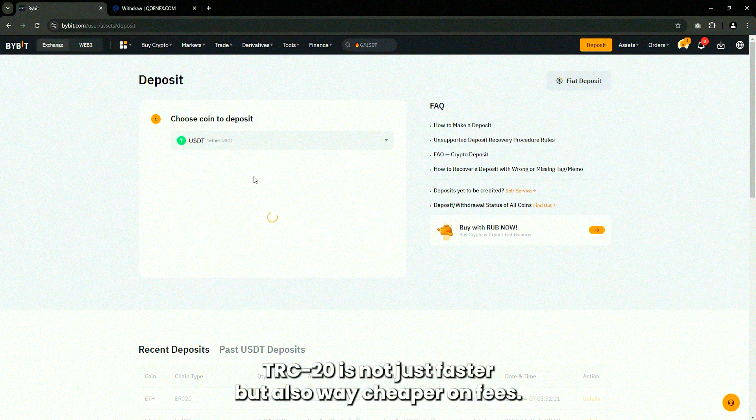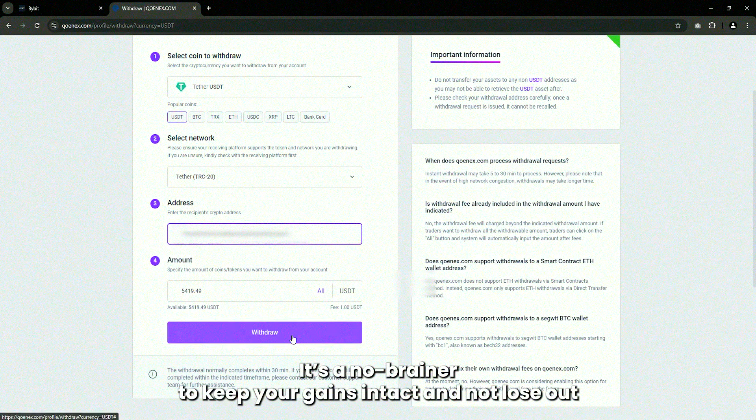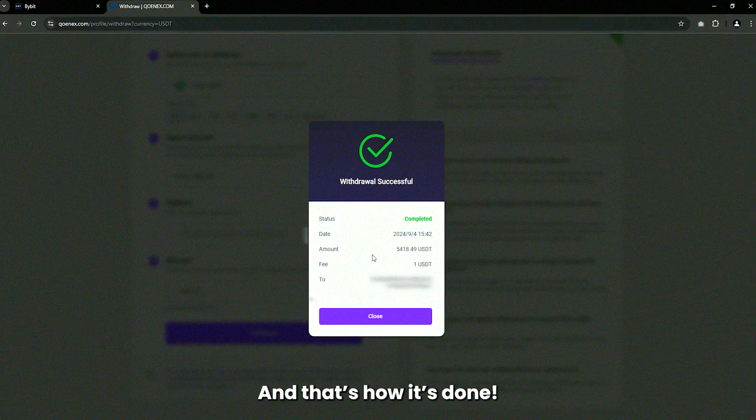Trust me, this is the move. TRC20 is not just faster, but also way cheaper on fees. It's a no-brainer to keep your gains intact and not lose out on unnecessary costs, and that's how it's done.